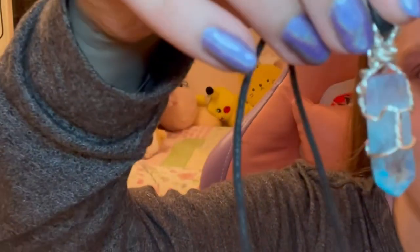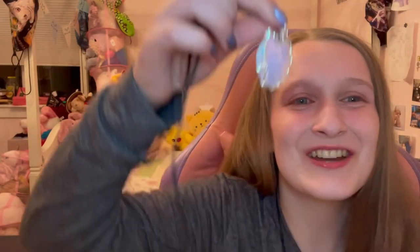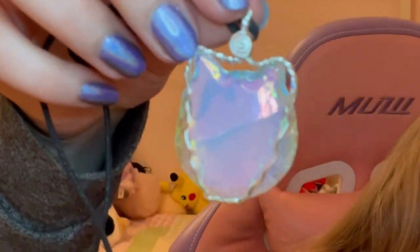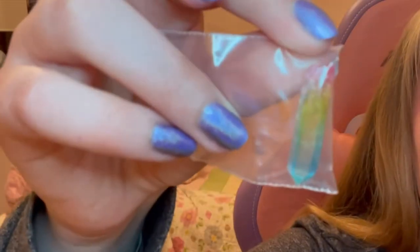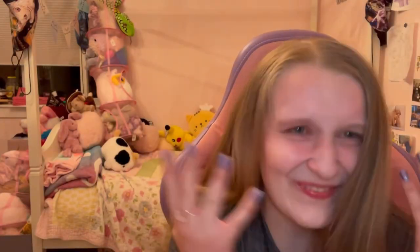I got a bunch of gems — I spent way more money than I probably should have. They actually have an Instagram; I'll link it down below if you're curious. I bought this wrapped gem, and I bought this cat-shaped gem from them and had it wrapped as well. I also bought this little other cat guy — don't ask me why I have two of the exact same gems — and I bought this little rainbow gem from them too. I love it.